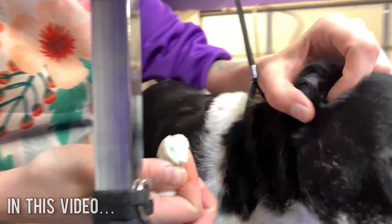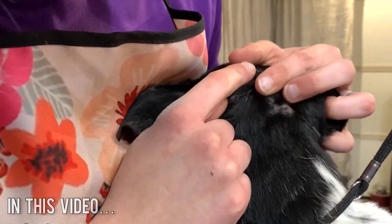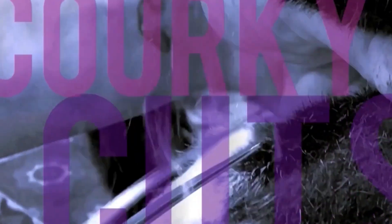Welcome back Corky fam! Today we are rolling out the red carpet for Max. So grab onto your leashes, it's Corky time!